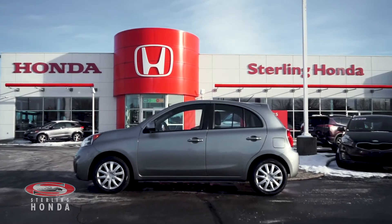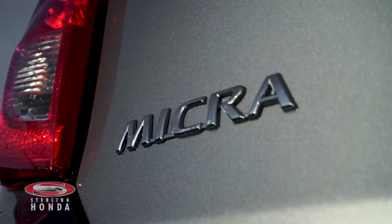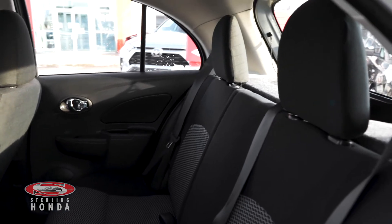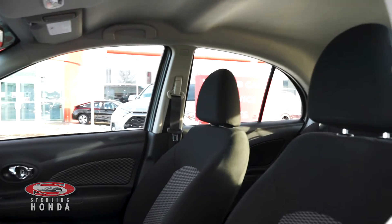Moving down the side, the striking grey paint job pops and the chrome trim and badging shines. The back cabin has been well-kept by our in-house detailers who keep our vehicles clean inside and out. The front cabin is just as well-kept as the back, with no pet or tobacco odors.